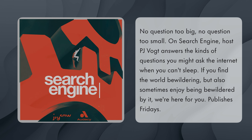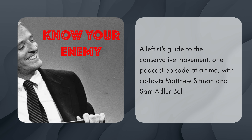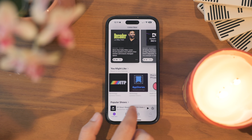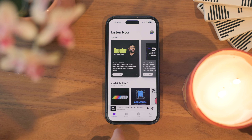Other shows it suggested to me include Search Engine, which is a really great show, and The Economics of Everyday Things, and Know Your Enemy, which is really good as well. There are some really good shows that it's recommended to me that I haven't seen people I know talk about, that these other third-party apps haven't suggested to me. I'm really happy with the discovery of new podcasts when I'm itching for something new to listen to — Apple Podcasts has done a really good job.